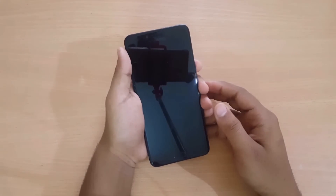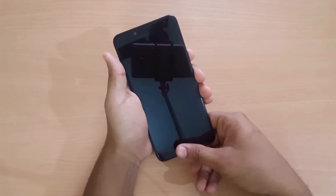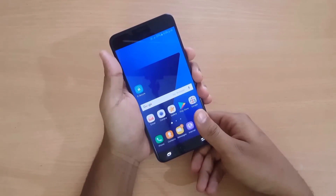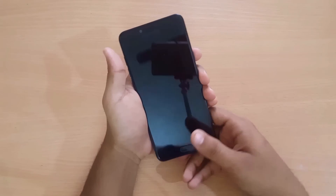As you can see, I just need to place my finger on the home button, and without turning on the screen — unlike any other Samsung smartphone — the screen is unlocked just like this. So it's a great feature.